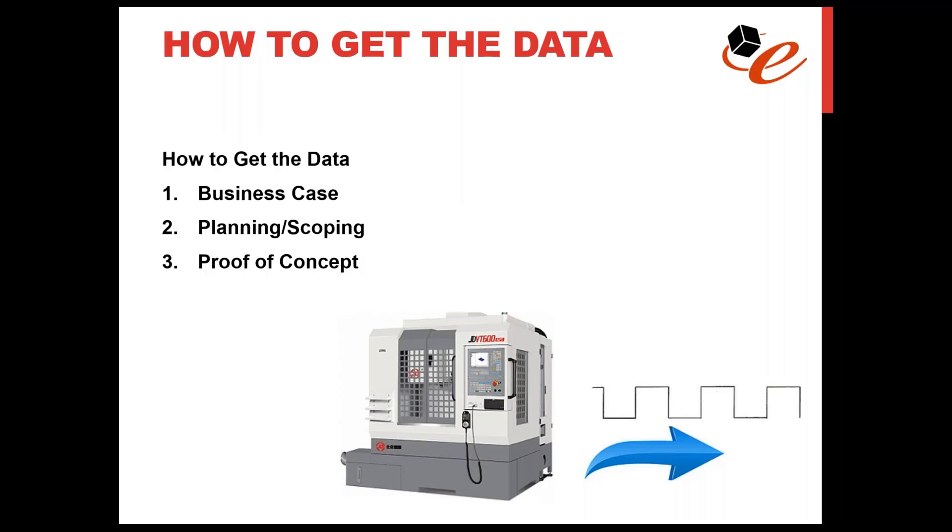So how do we get that data? Let's talk about getting data out of the machine. I'll start by quickly reviewing the project steps for a successful project, then get into some technical details. At the highest level, you need to establish the business case — determine if it actually makes financial sense to solve a certain problem. Once done, you need to do the scoping and planning work: pull together lots of details, document them about the machine and the situation, and create plans to implement a good, solid, simple IoT solution.